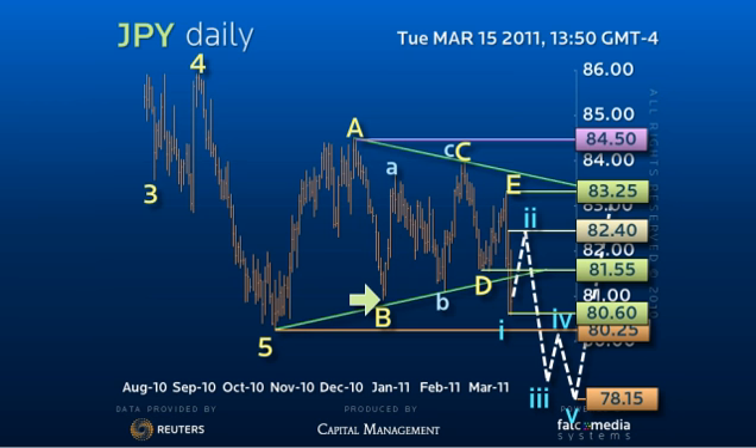As this caps, there is still a chance for a decline to test the 15-year 7960 low and a possible overshoot to the 7815 objective.